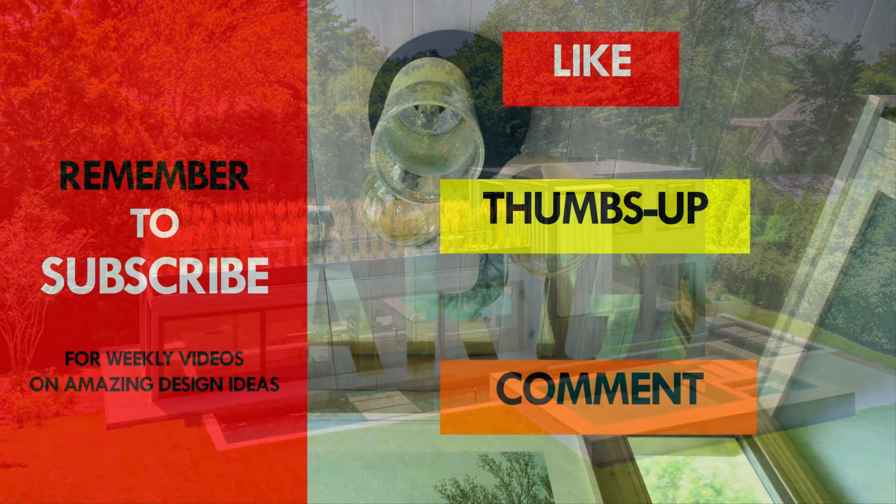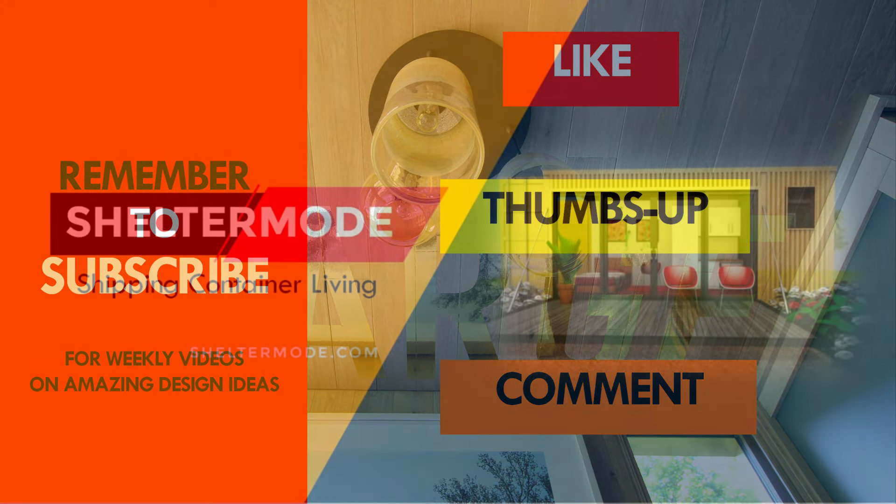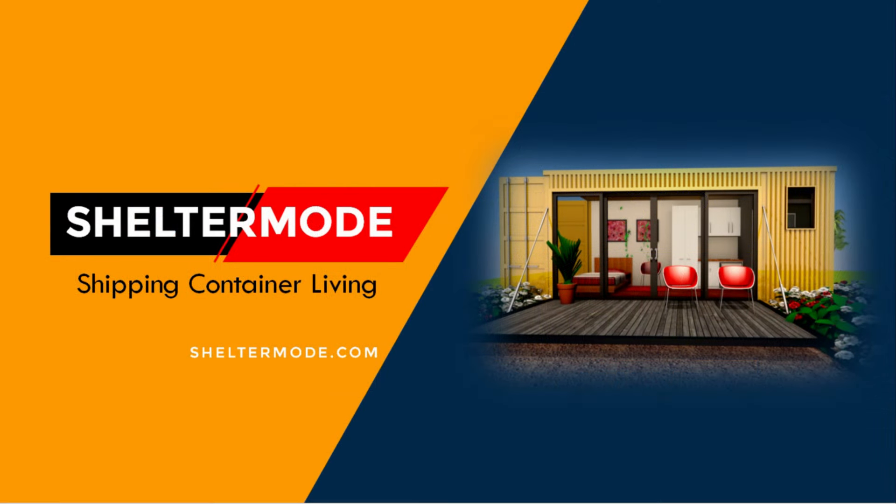If you love shipping container properties and shipping container homes, feel free to subscribe to our YouTube channel, where we showcase this kind of properties from around the world. Thank you for watching. See you in the next video.